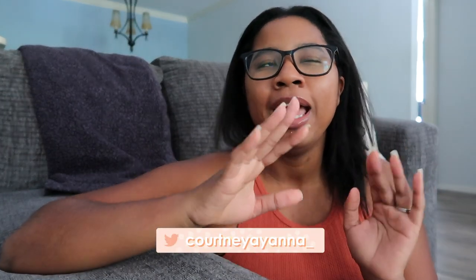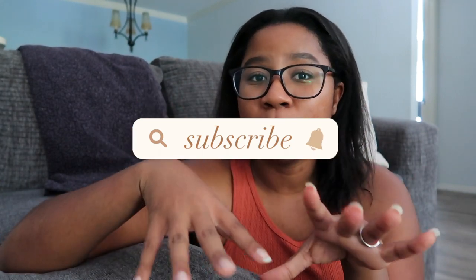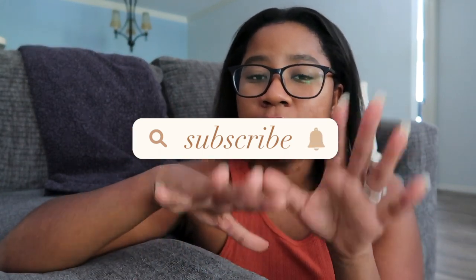Hi guys, welcome back to my channel! Today's video is about the essentials I brought to Europe this past summer. My family and I went on a two-week trip across Europe. I did a video before I left on my European essentials and packing, but now I want to share what I used the most, what I recommend, and some things I wish I'd brought.